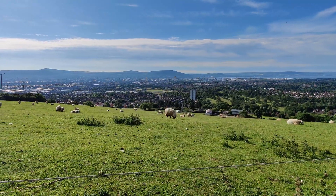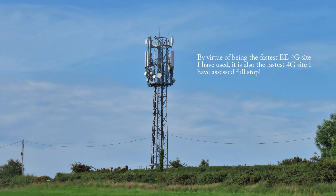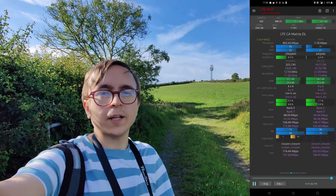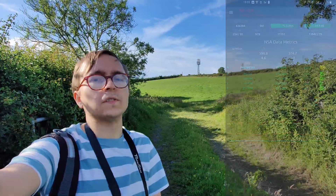Today I am on Middle Branule Road just southeast of Belfast, and behind me is the fastest EE 4G site I have ever used — and probably the fastest EE 5G one as well. In fact, it is not hard to achieve over 890 megabits per second on 4G off this site, and 970 megabits per second on 5G.